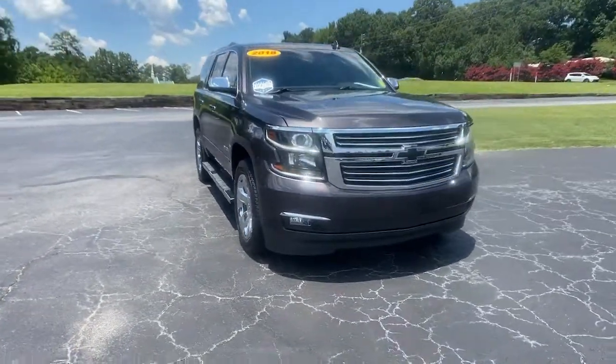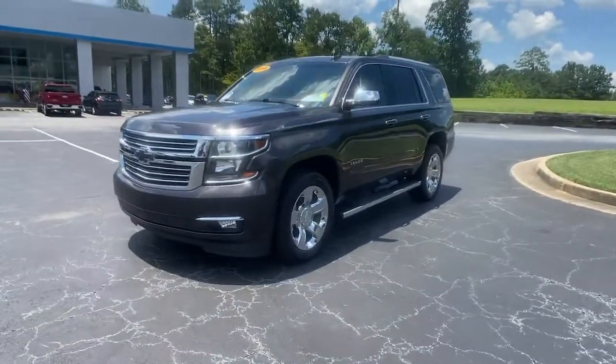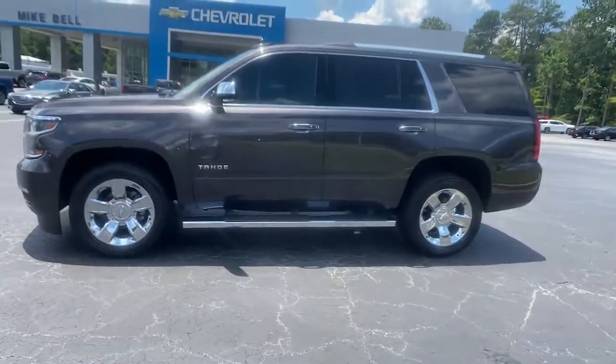Enjoy the view of this 2018 Chevrolet Tahoe. With less than 70,000 miles on the odometer, this vehicle stands out from the rest.